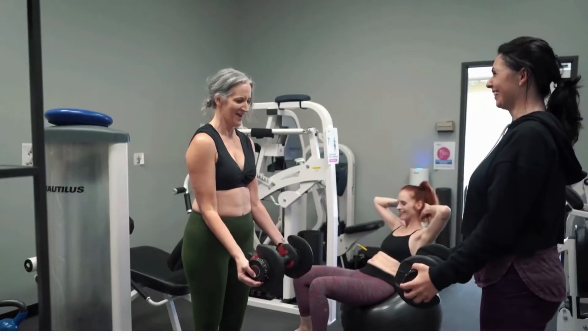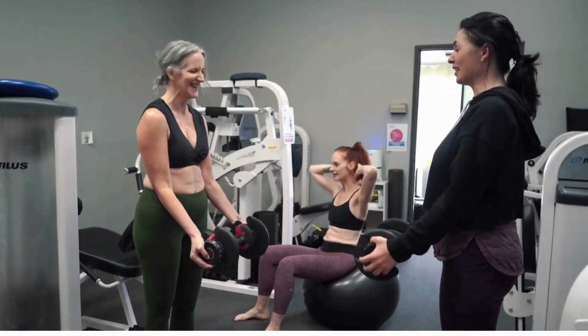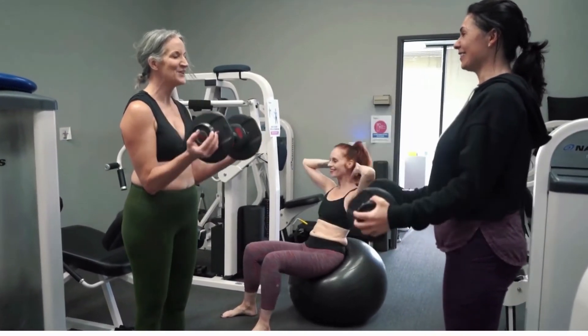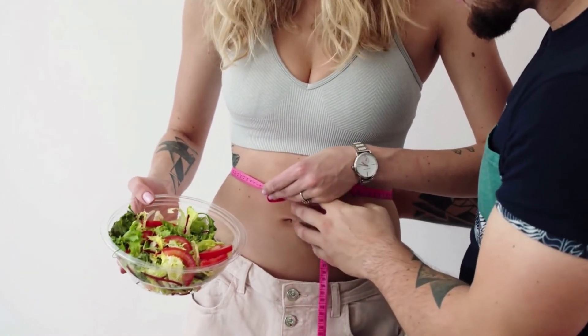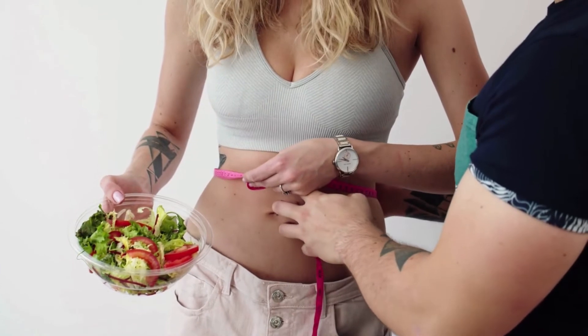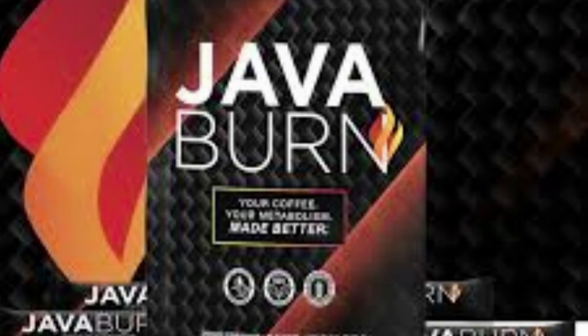How does Java Burn work? Java Burn uses 100% all-natural, vegetarian, non-GMO, and gluten-free ingredients to boost your metabolism and accelerate weight loss results. The formula has no added fillers, preservatives, artificial colors, or stimulants of any kind. Plus, each packet of Java Burn is manufactured in the United States at an FDA-approved manufacturing facility.